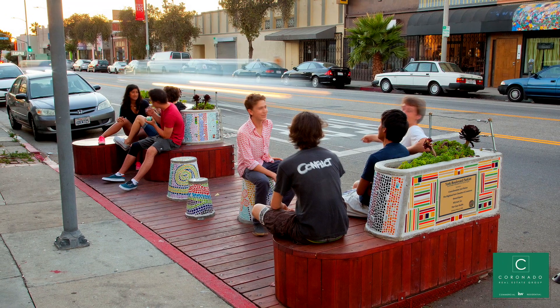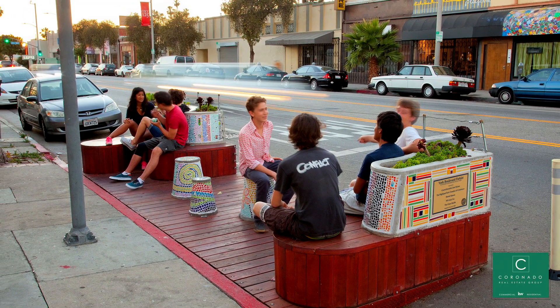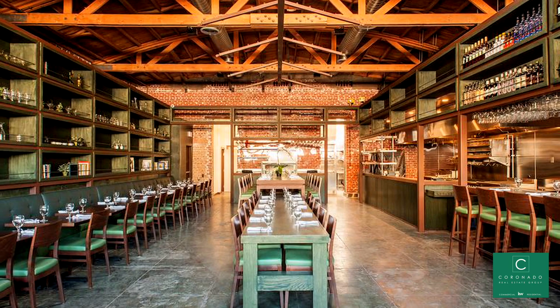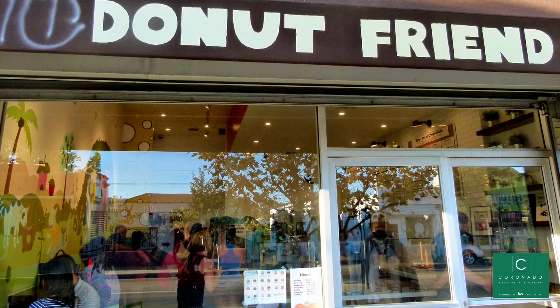Situated in a prime location, this property has the potential to provide value to the portfolio of any investor. The nearby York and Figueroa corridors were ground zero for gentrification in Highland Park, where empty storefronts were replaced with vegan donut shops, record stores, and yoga studios.